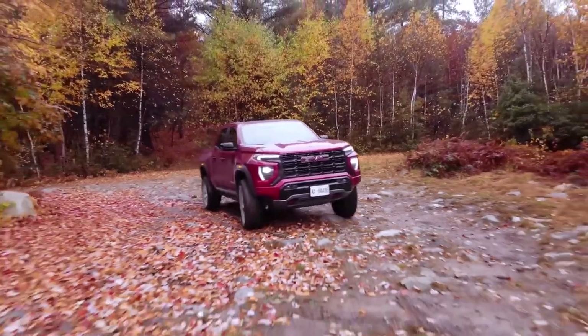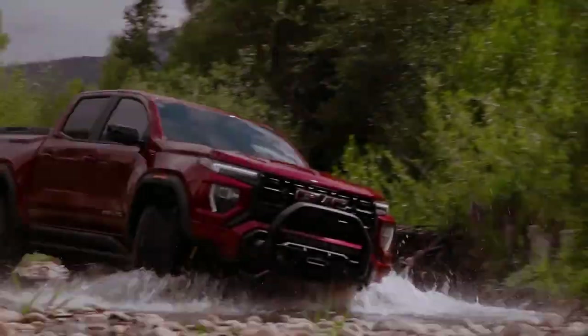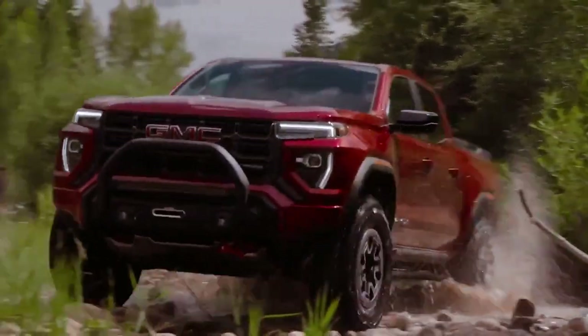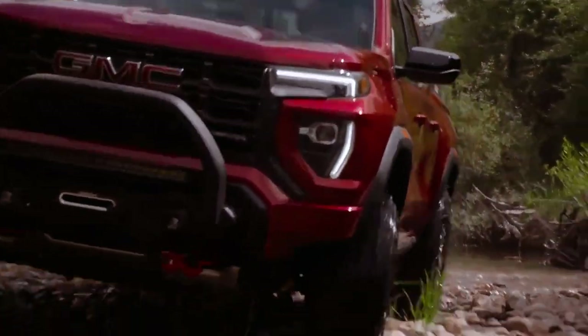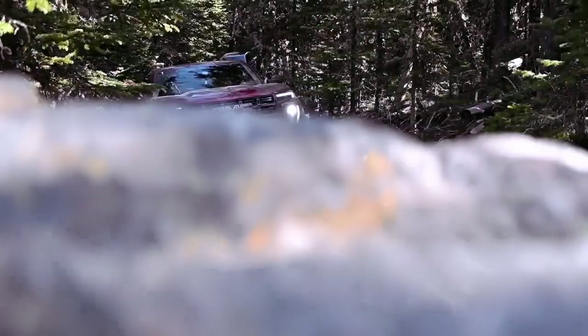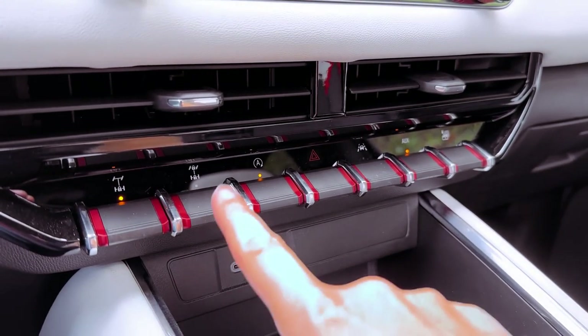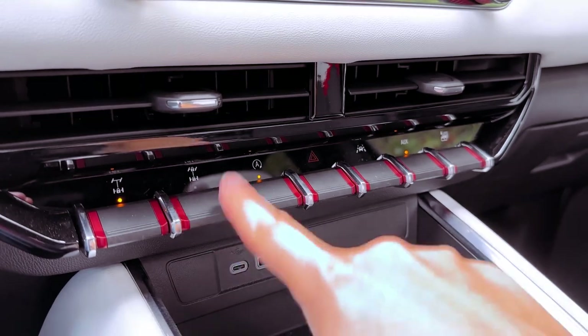Off-road adventures with the AT4X AEV promise excitement without sacrificing on-road comfort. With a maximum towing capacity of 7,700 pounds for various trims, the Canyon proves its versatility. GMC introduces enhanced technology, including underbody cameras, a head-up display, and a revamped cabin design, elevating the driving experience.